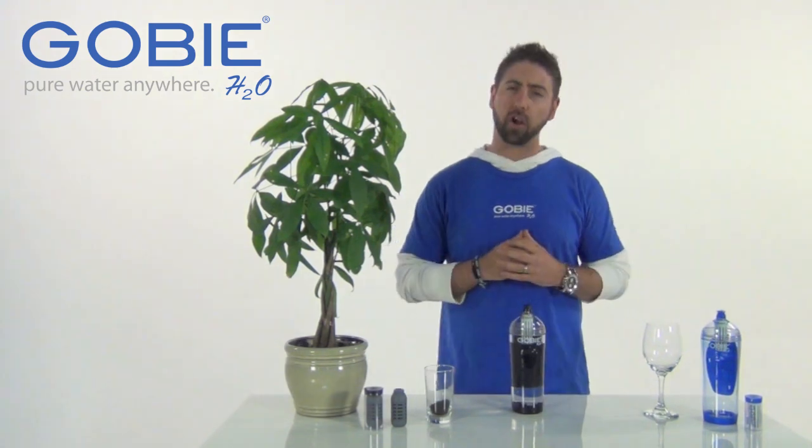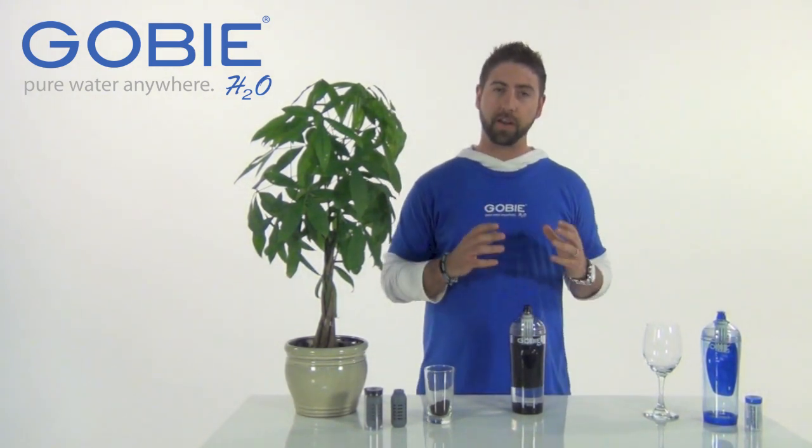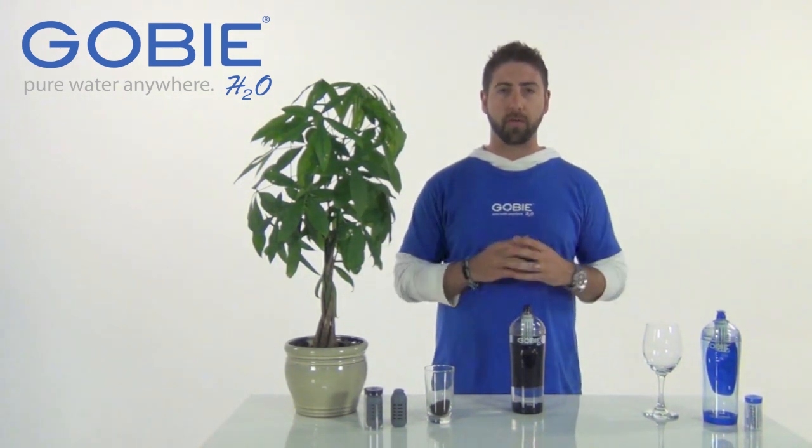Hello everyone, my name is Ari Offman, I'm COO of Gobi H2O, and I'm here to talk a little bit about the evolution of our product line. We make an everyday use filtered water bottle — it's for going to the gym, going to work, anything around town.